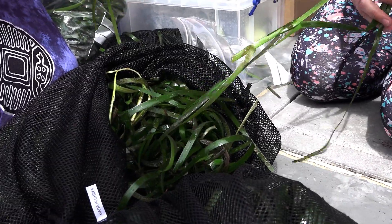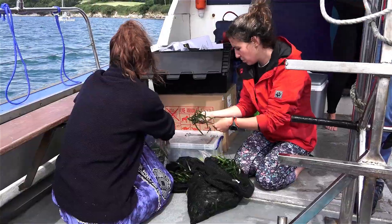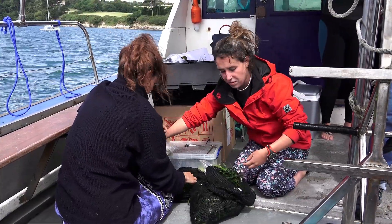While on board, Evie Furness from Project Seagrass told me more about their reseeding project. Hi, I'm Evie from Seagrass Ocean Rescue. I am a seagrass technician working on this project. It's a two-year project funded by Sky Ocean Rescue and WWF, and we're planning to restore two hectares of seagrass.